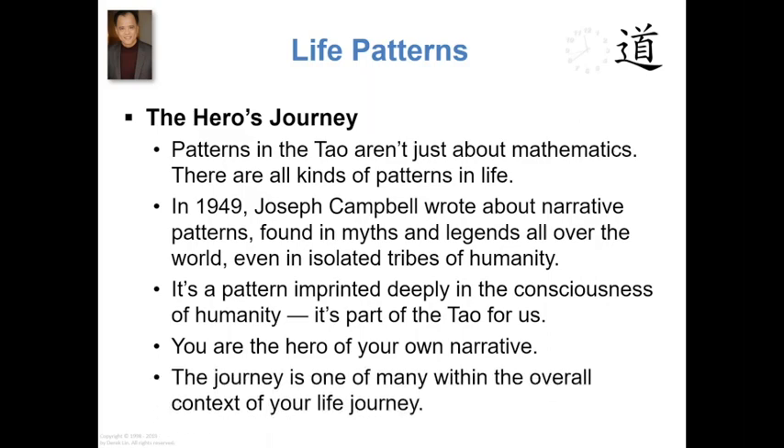Number two, the journey that we're talking about here — the hero's journey, your journey — it's one of many journeys within the overall context of your life journey. In the complexity of human life, you're going to go on quite a few journeys. Each journey is an exploration of something. You go on many journeys, and occasionally you've got some journeys that overlap — that is, you're working on multiple things at the same time. Each one of those explorations, each one of those journeys, will follow a particular pattern. I'm going to show you a pictorial representation of that pattern, then bring it back to the Tao.